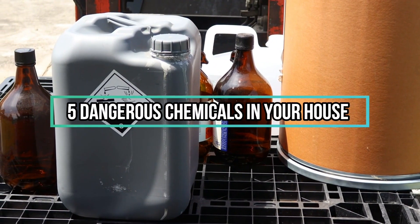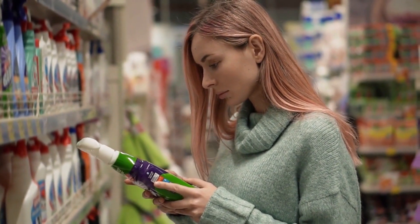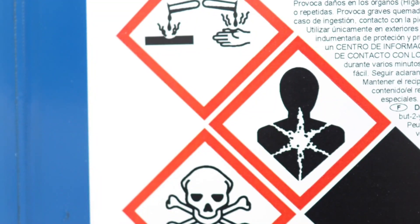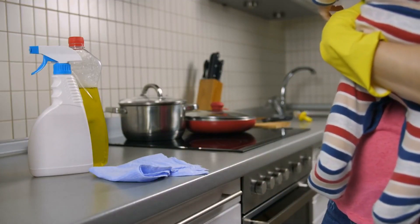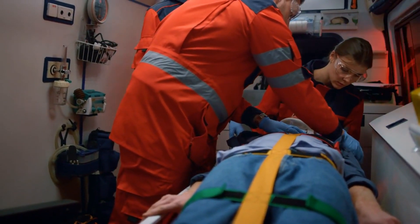5 Dangerous Chemicals in Your House and How to Treat Exposure. Within the comfort of your own home, there is a surprising amount of dangerous chemicals and substances that can cause severe damage to your health if you lack the knowledge of identifying and treating them. From battery acid to ones found in everyday cleaning products, acids can cause severe damage and must be treated cautiously. This video will provide an understanding of common household acids, their symptoms when they come into contact with the skin, appropriate first aid treatment, and when to seek medical assistance.